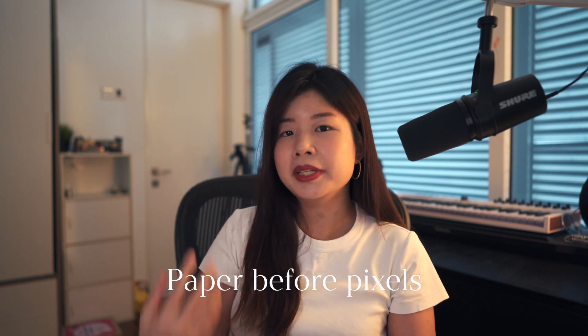Another way to become a better product designer is to go paper before pixels. If you've ever run into a creative rut, or you're struggling to think of ideas quickly, ideate quickly, or map out flows quickly, instead of going directly to your favorite design tool like Figma or Sketch, bring out your notebook and pen and start sketching.